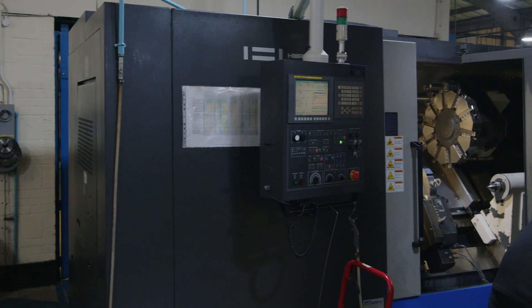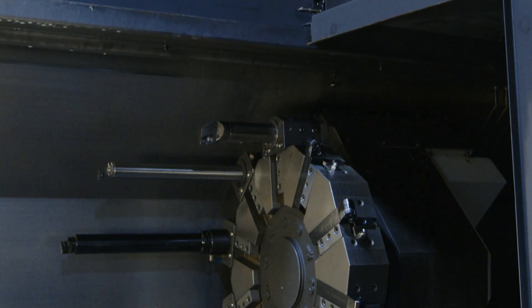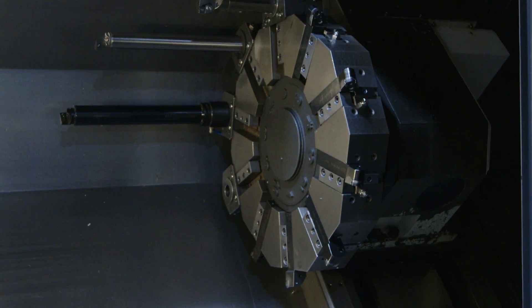I'm actually an operator and a set-up at the Engineering Quest. I do a lot of product development on various new jobs that come through the factory.